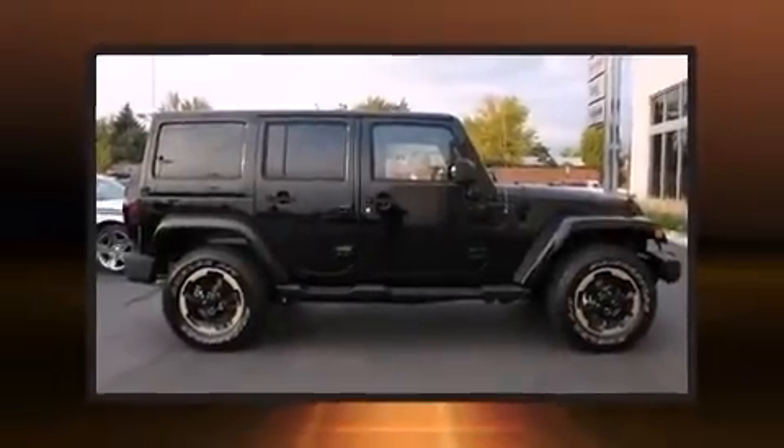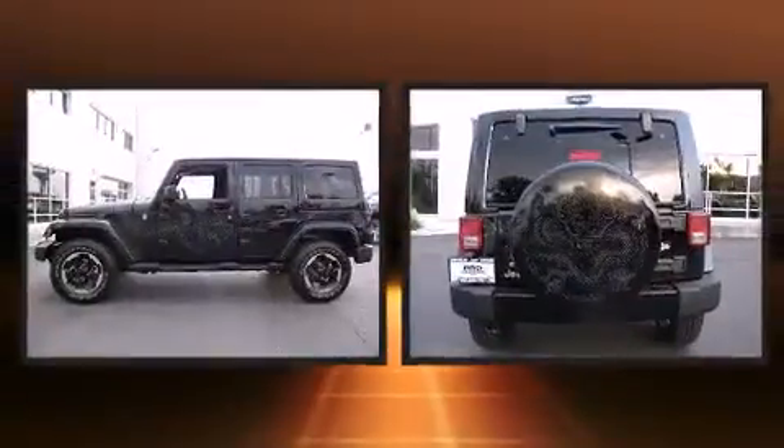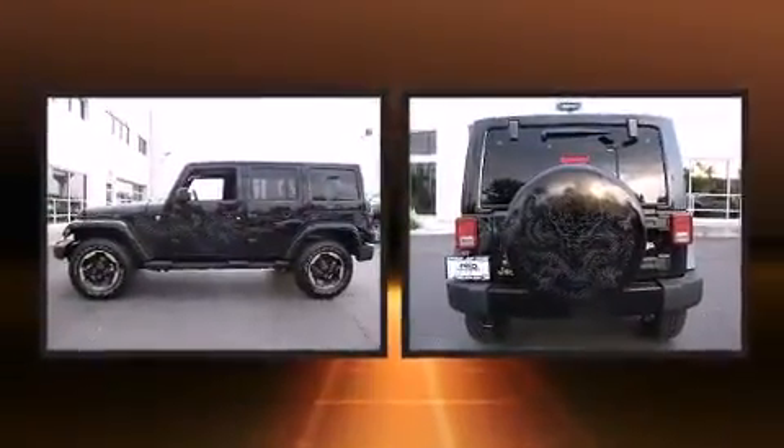Discerning drivers will appreciate the 2014 Jeep Wrangler Unlimited. It features an automatic transmission, four-wheel drive, and a refined six-cylinder engine.